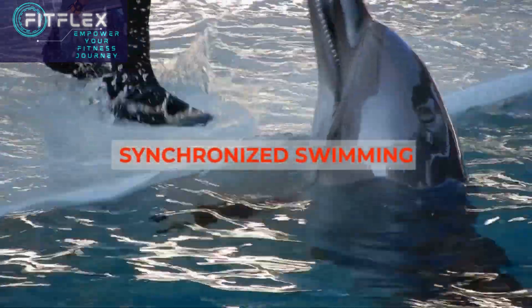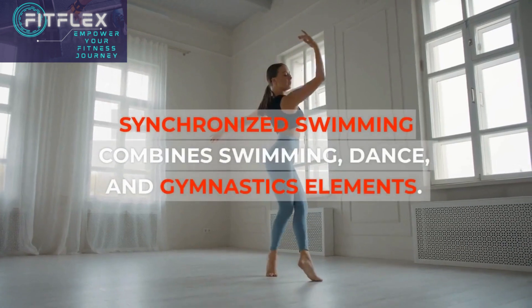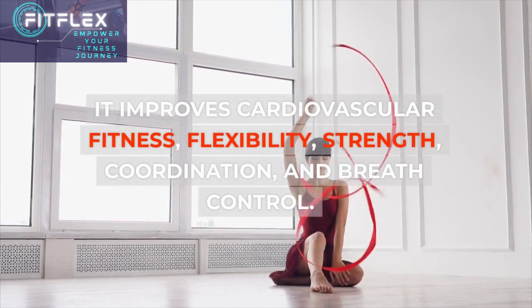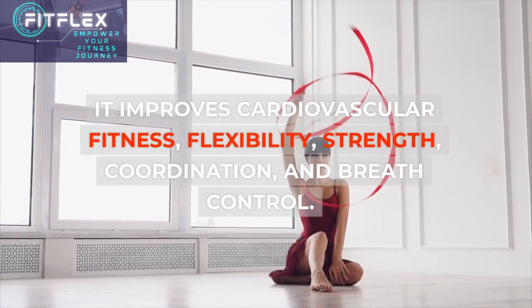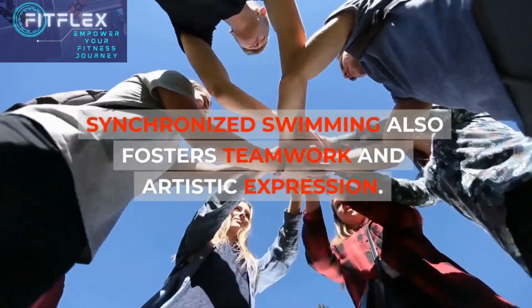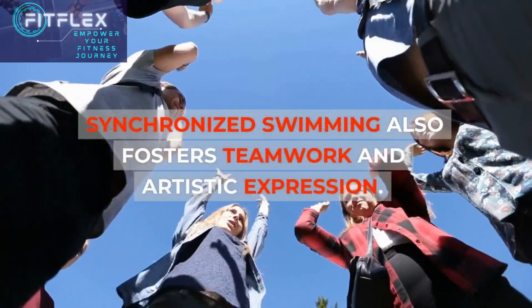Synchronized swimming combines swimming, dance, and gymnastics elements. It improves cardiovascular fitness, flexibility, strength, coordination, and breath control. Synchronized swimming also fosters teamwork and artistic expression.